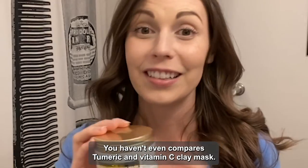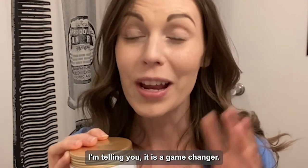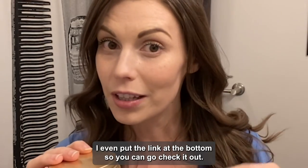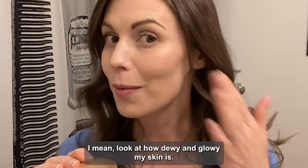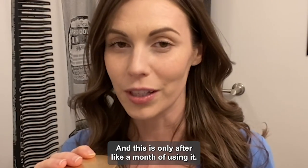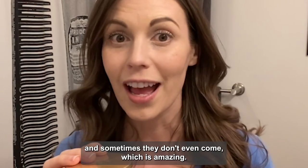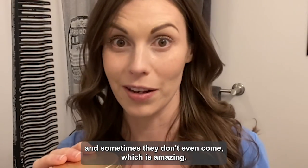And there you have it — Evencom Paris Turmeric and Vitamin C Clay Mask. I'm telling you, it is a game changer. Go get one for yourself; I even put the link at the bottom so you can go check it out. Look at how dewy and glowy my skin is, and this is only after about a month of using it. My period breakouts are so much better — they dry up faster and sometimes they don't even come, which is amazing.